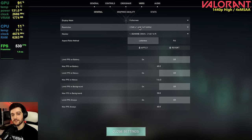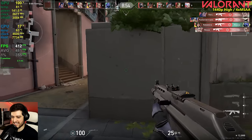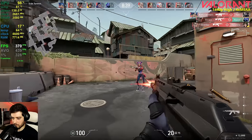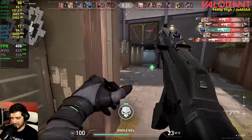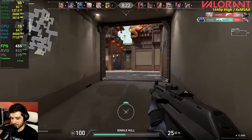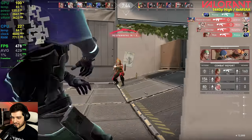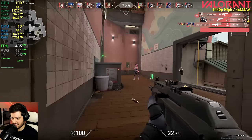Valorant at high settings, 4x MSAA, at 1440p resolution. This is a very easy game to run — we're seeing around 500 FPS at times. There is a little bit of a problem here though: Valorant is utilizing our full GPU, so it's getting very hot — 83 degrees Celsius. AFOX says it's fine, but I honestly don't feel comfortable with that.